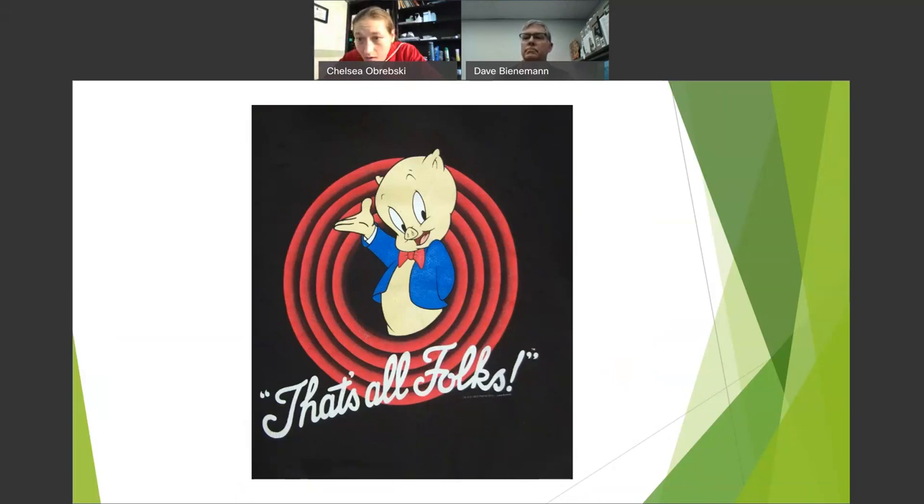Q: Will the slides be available? We're recording this and will have it available as a recording. I'll see about attaching the presentation to our website. If anyone wants a tree list, provide my email — I'll send a list with links so you can click on, say, Rising Sun Redbud and get full information on it.